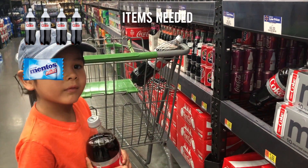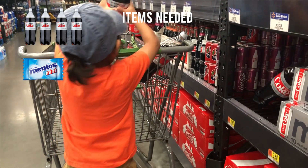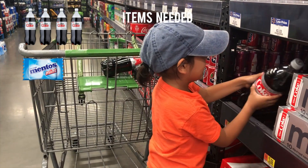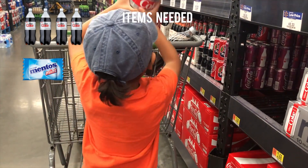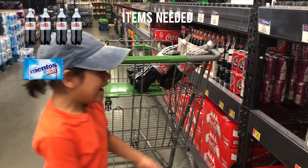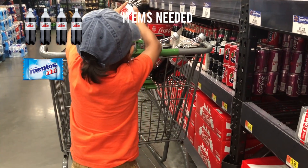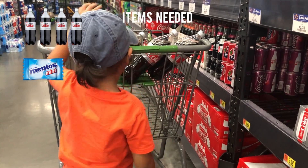Two, three, one more. Now let's go look for the candies.